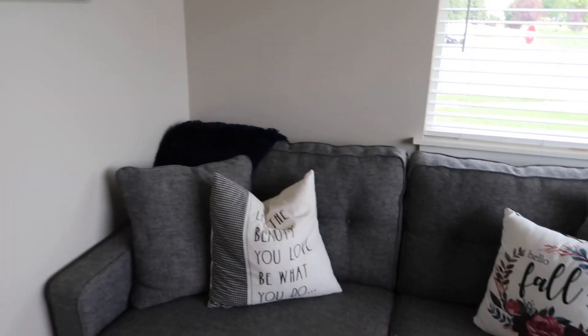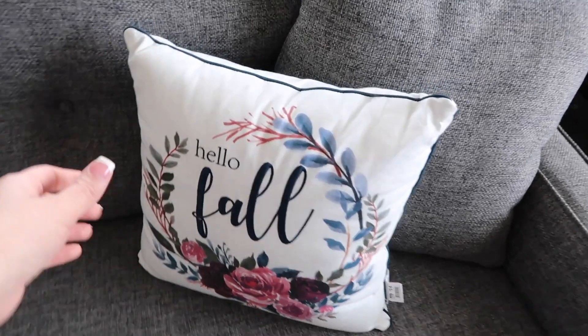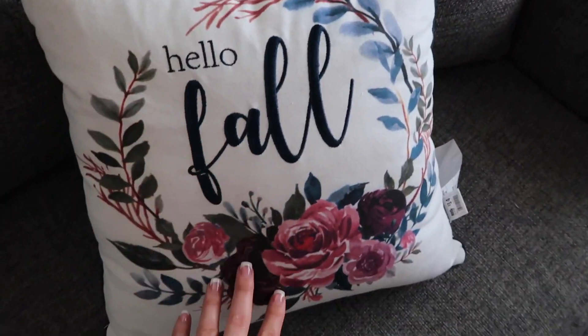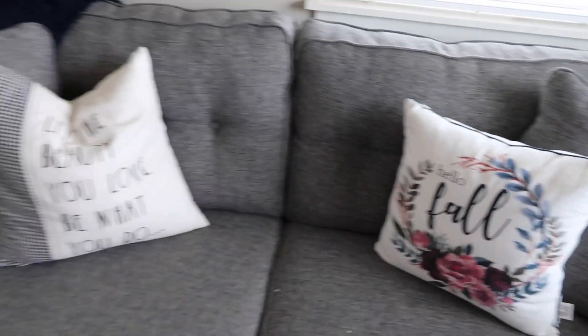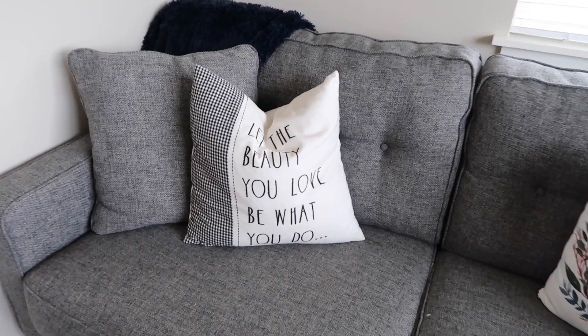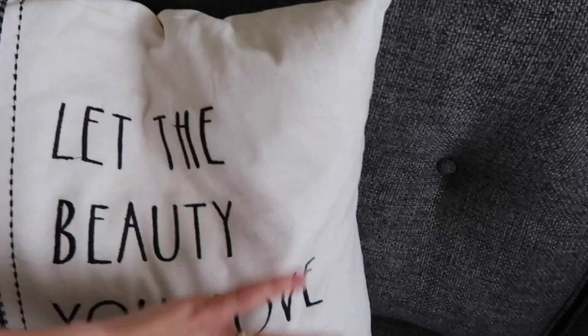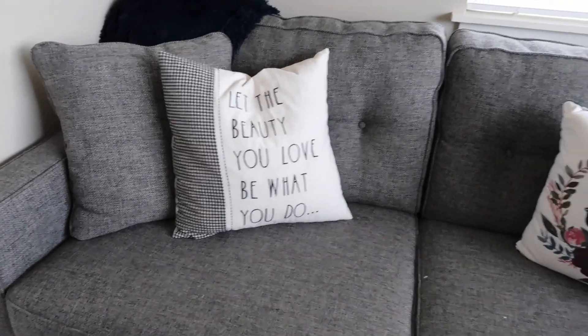And then on our couch, I don't really have too much changed about this, but I did add this little pillow. It just says 'hello fall' and this was from Big Lots this year. I have to take that tag off but I haven't yet. And then that other pillow is just one that I have all the time — it's just a Rae Dunn pillow from Marshalls and it just says, 'let the beauty of what you love be what you do.'